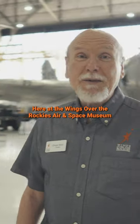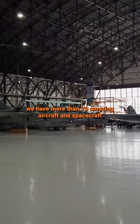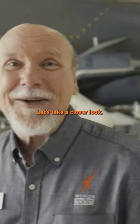Here at the Wings Over the Rockies Air and Space Museum, we have more than 70 amazing aircraft and spacecraft, including the Mikoyan Gurevich MiG-23. Let's take a closer look.